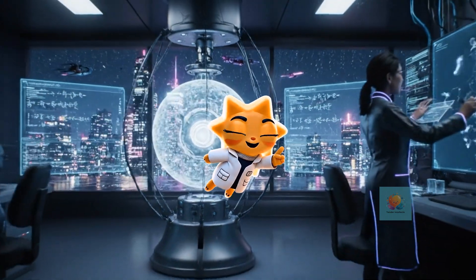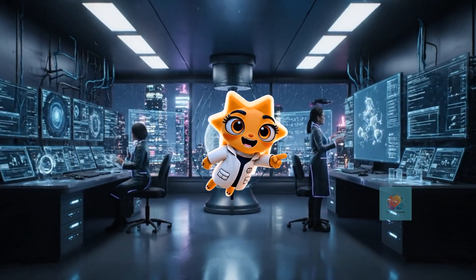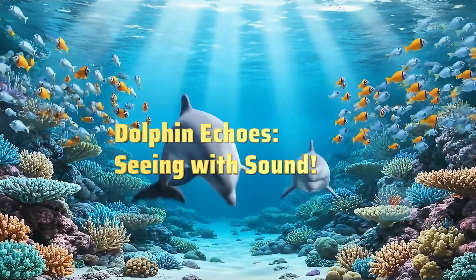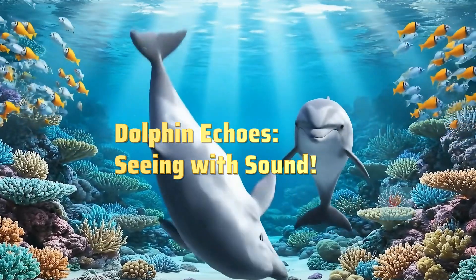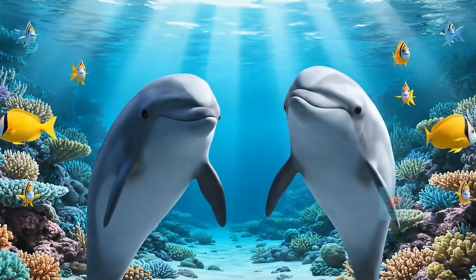Hey there, curious minds. Ready to unlock the secrets of our amazing world? Let's get started. Have you ever wondered how dolphins see in the big blue ocean? It's more amazing than you think. Let's explore with Echo and Finney.